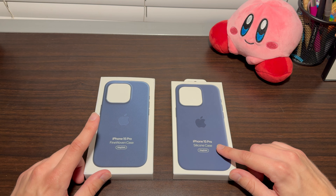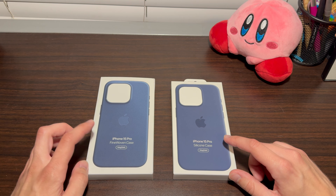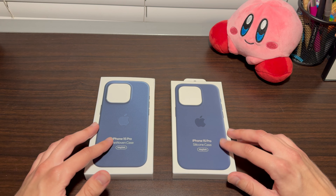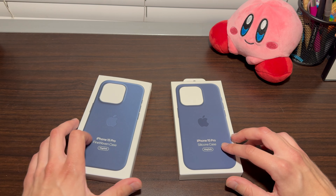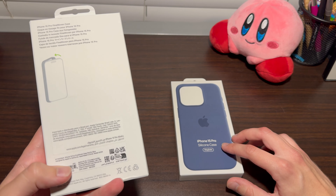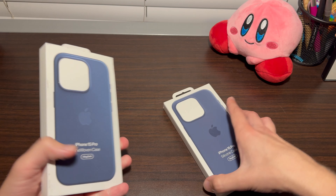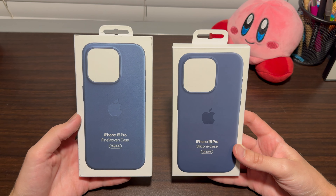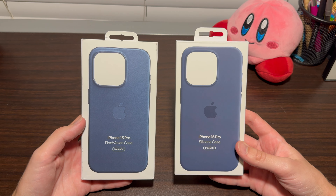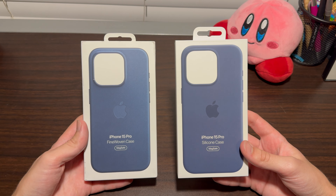The fine woven case is new as of the iPhone 15 series and it replaces the leather cases they used to have. I have both versions here — the silicone case is storm blue, and the fine woven one is civic blue. So very similar colors. Just looking at these cases and the boxes, I'll take these out of the box and then we can compare the fine woven to the silicone case.